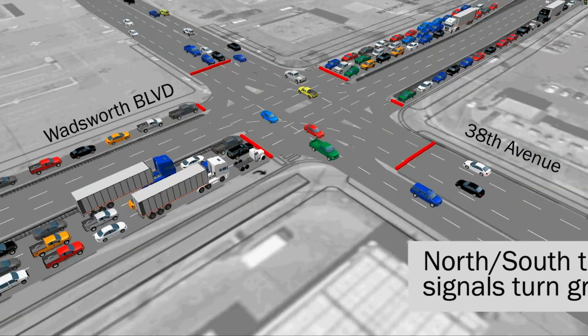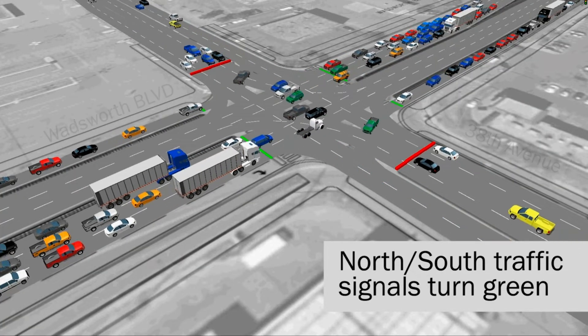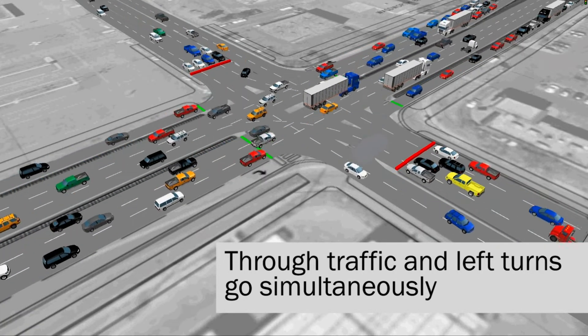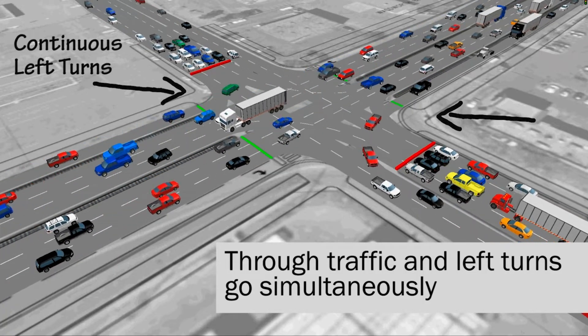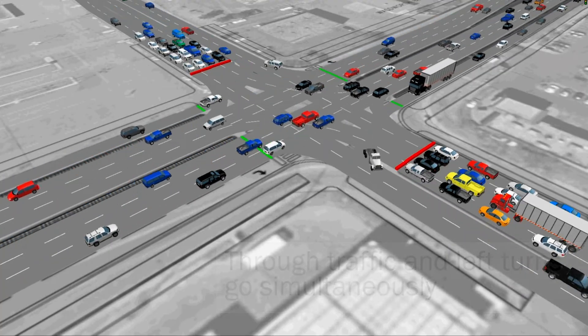Once the east and westbound traffic on 38th is stopped, all of the turning lanes and through traffic on Wadsworth can move at the same time. The video shows how continuous flow intersections allow traffic to move freely, which relieves congestion while also keeping drivers and passengers safe as they access businesses on Wadsworth or commute to the east or west.